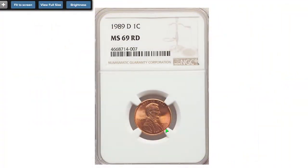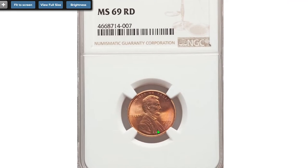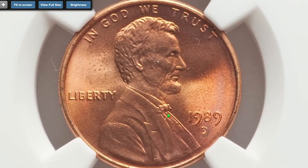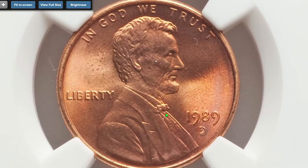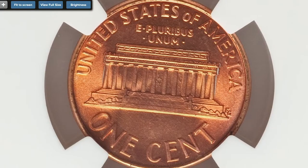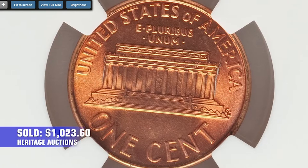Here is a 1989-D Lincoln cent at MS-69 Red. A superb gem lacking just one grade for perfection. Orange coppery surfaces are devoid of visible contact marks. Strike is very sharp. Sold on August 9, 2020 for $1,023.60 at Heritage Auctions.